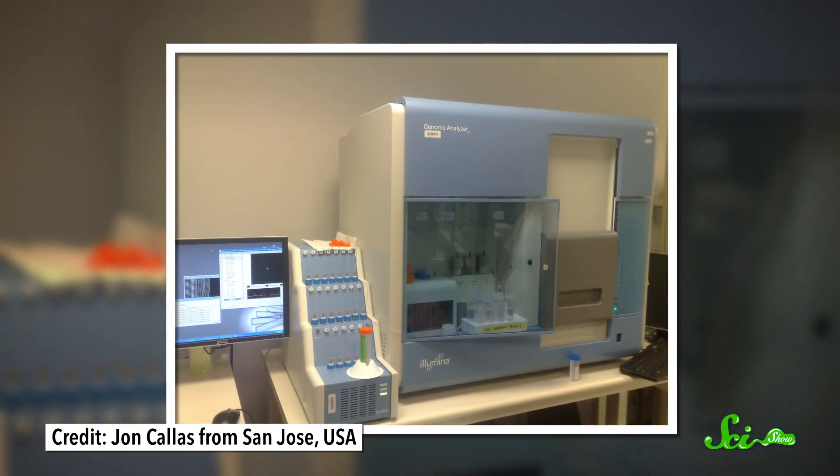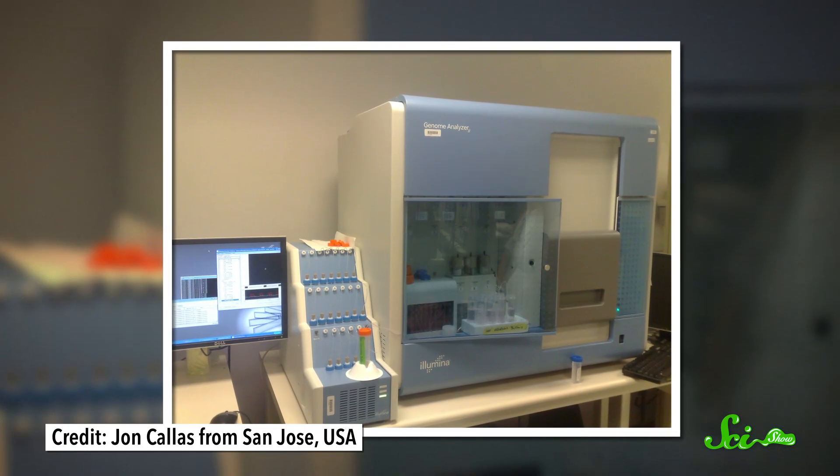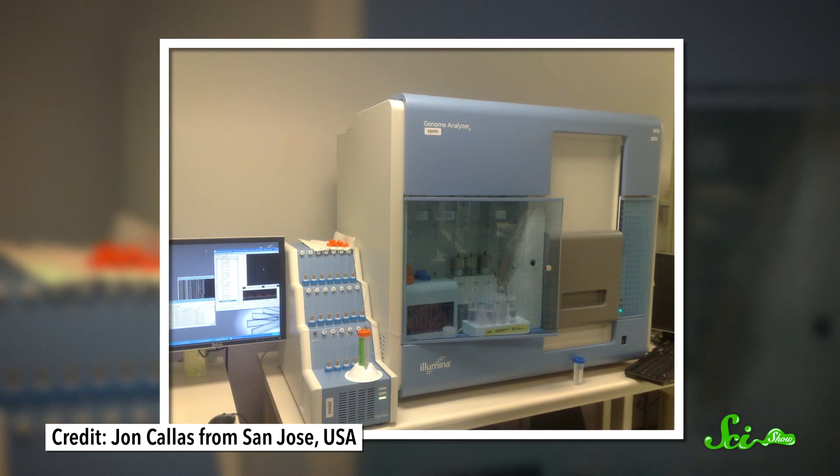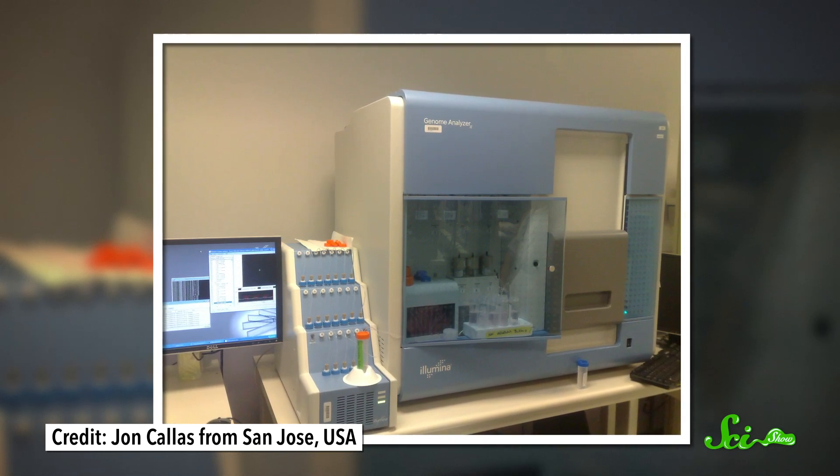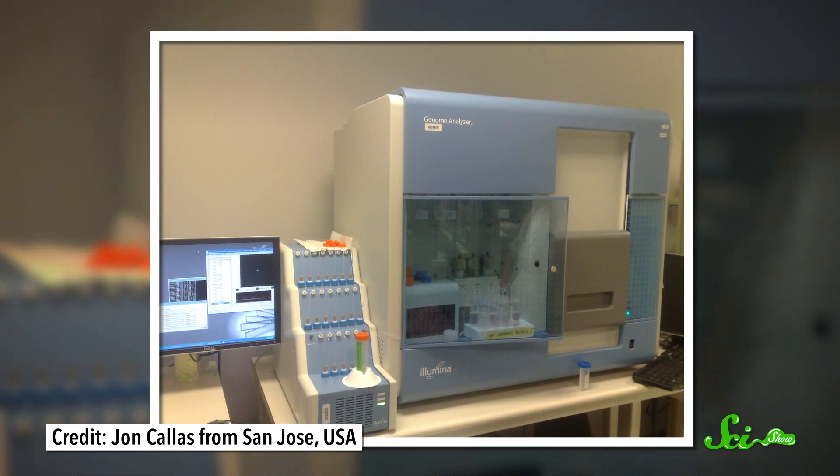The ability to sequence an organism's whole genome and figure out its entire DNA sequence was a pretty huge thing for biology. But do you know what else was huge? The equipment! Once they made it into the lab, those big, bulky sequencing machines were never leaving the workbench again. And they were expensive! Only some labs could afford them.